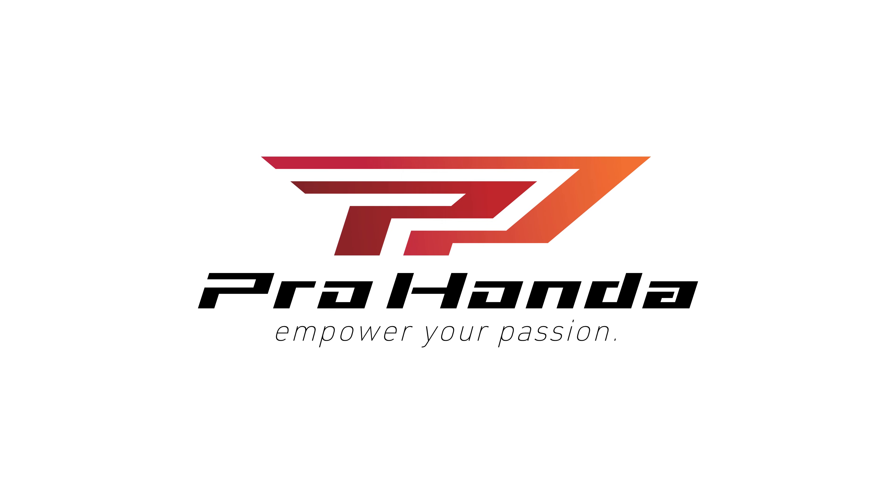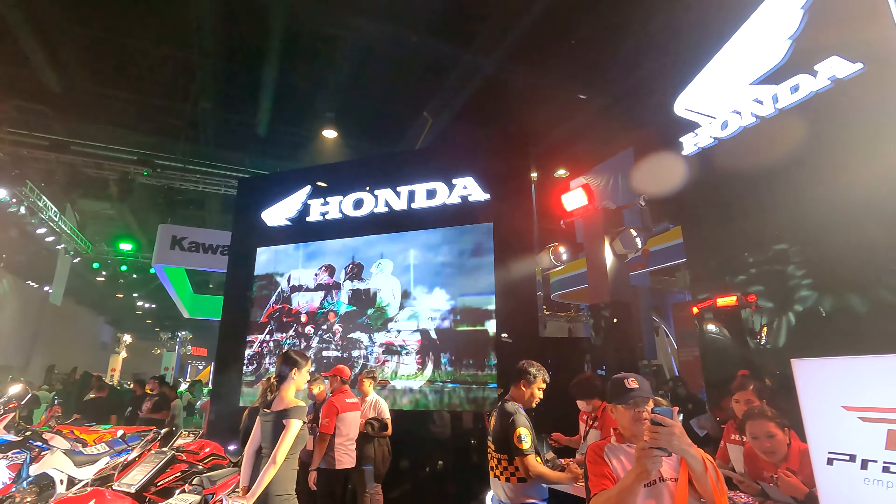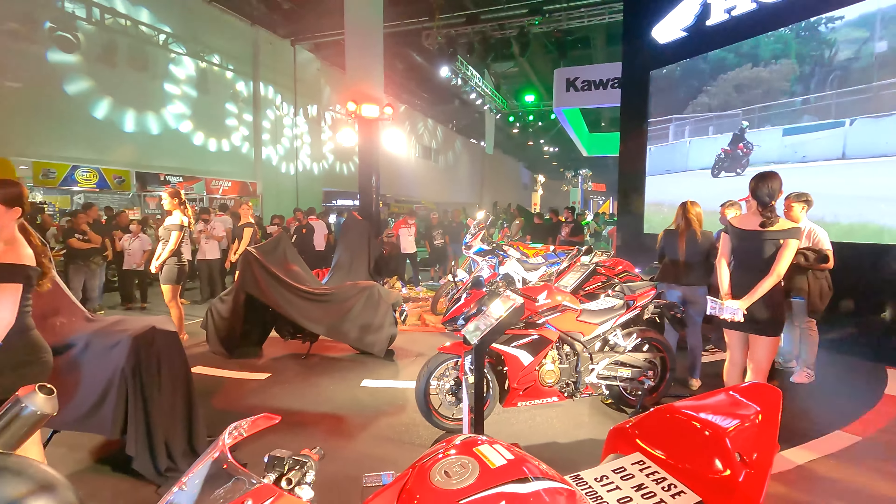Apart from the awesome new bikes revealed by the number one motorcycle brand in the world, Honda has now introduced their own motor oil. Check this out.